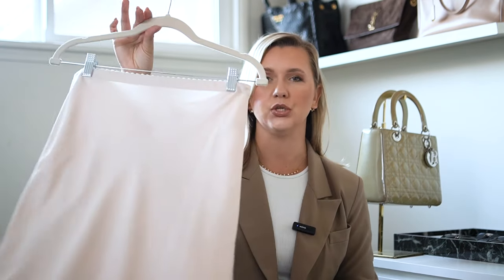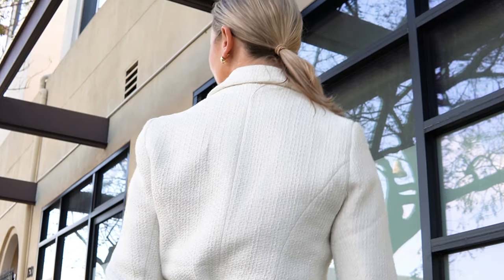Outfit number four is another skirt outfit and probably one of my favorites in this video. We start with a satin midi skirt in cream color — one of my basics for spring and definitely for summer as well. This one is from my boutique in cream/white and a beautiful peach color. On top, a simple tank top and this beautiful tweed blazer. I added a belt to create a smart, feminine silhouette, which works so well for my body type. One of my favorite pieces in my closet right now.